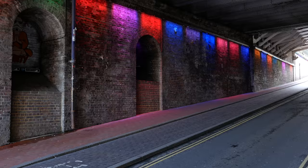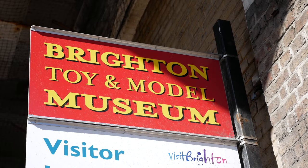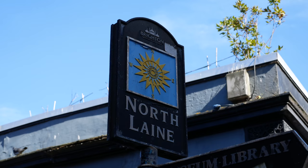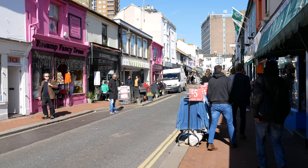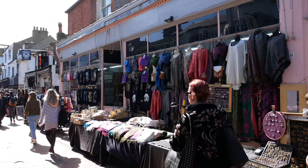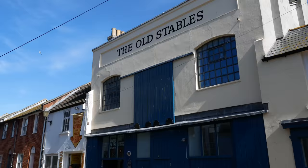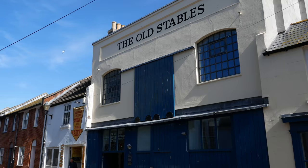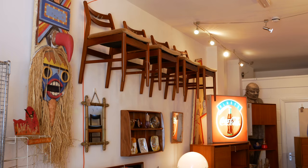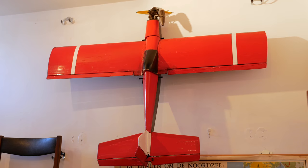Directly under the station is the Brighton Toy Museum, with over 10,000 exhibits dating back to the 18th century. North Lane offers a vibrant and colourful, eclectic mix of shops, stalls and flea markets catering for every need. Who knows what you might find, and every visit is different.